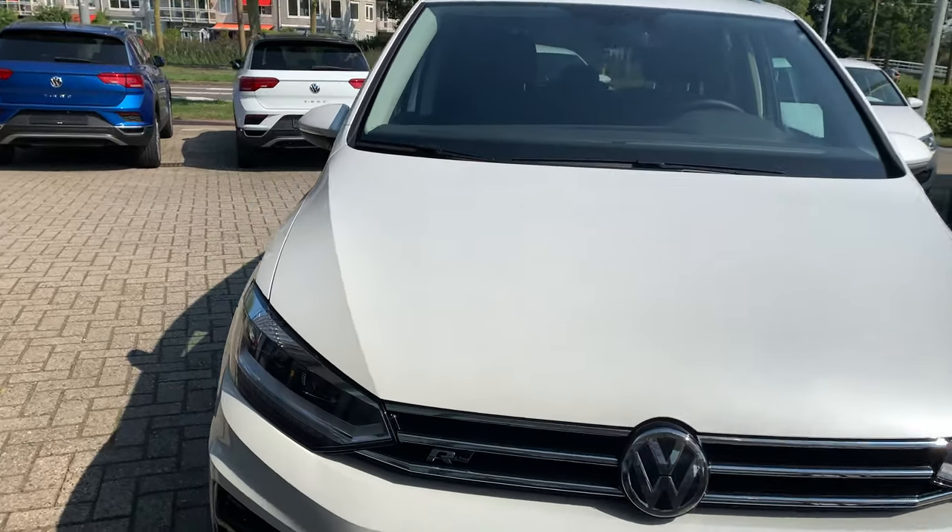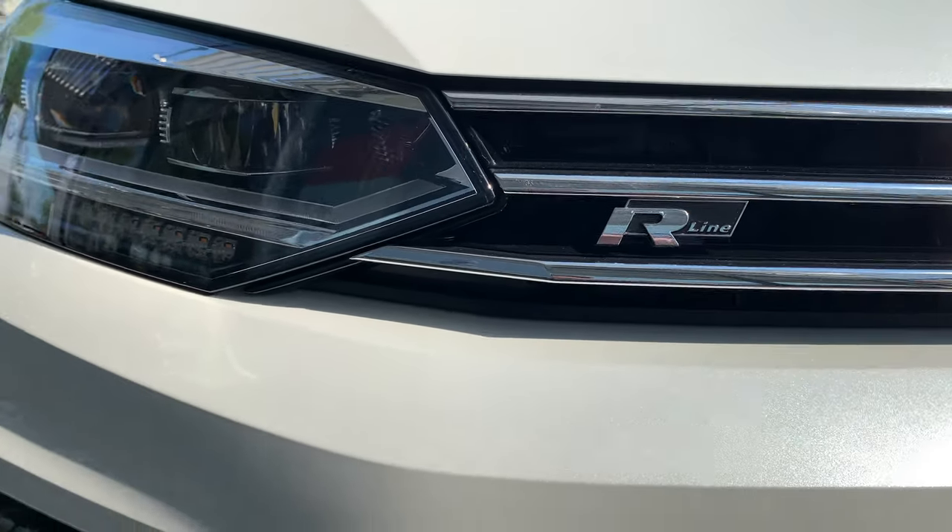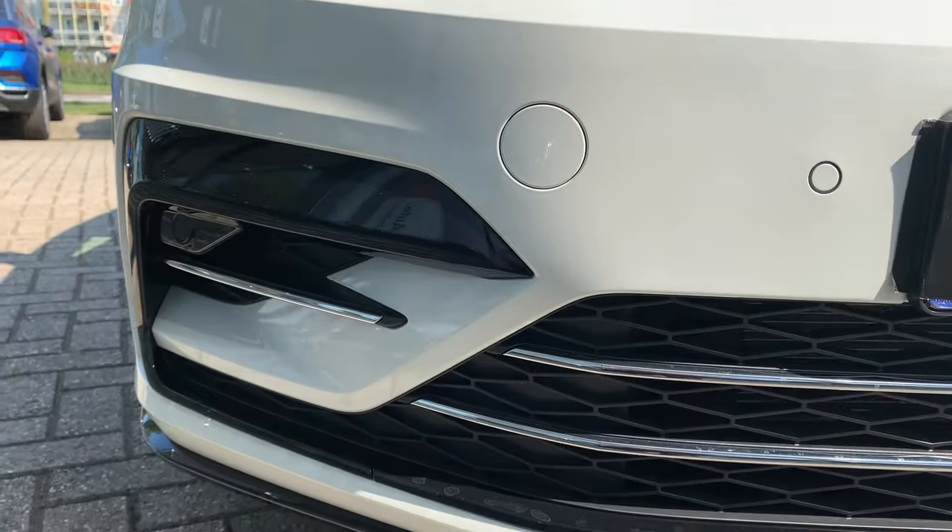In the front of the car you see the LED headlights with cornering function, also the R-Line logo. It's very cool.